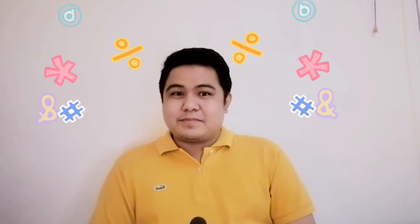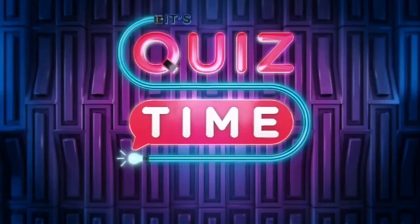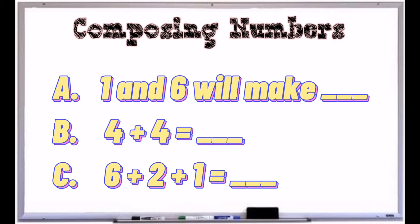It's so fun to learn how to count numbers, right? And now it's time for you to compose and decompose numbers. Complete the following numbers by composing or decomposing. Compose the following numbers: one and six will make ___, four plus four is ___, and six plus two is equal to ___, and six plus two plus one is equal to ___.